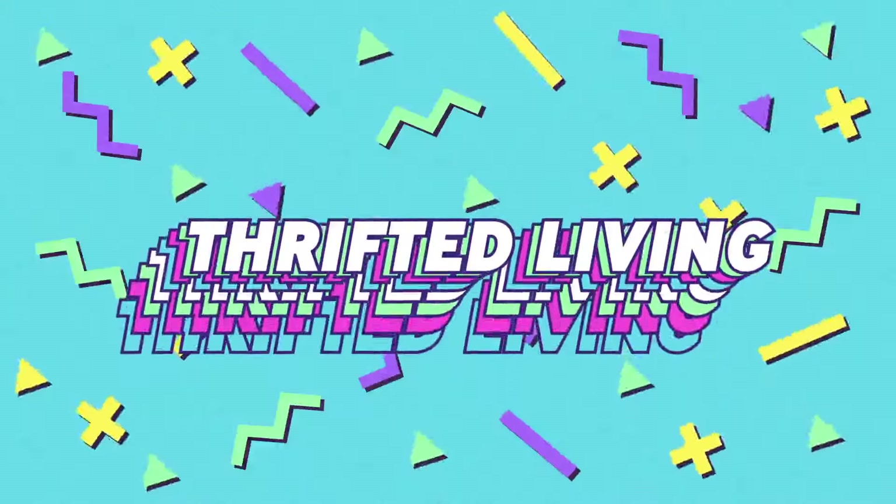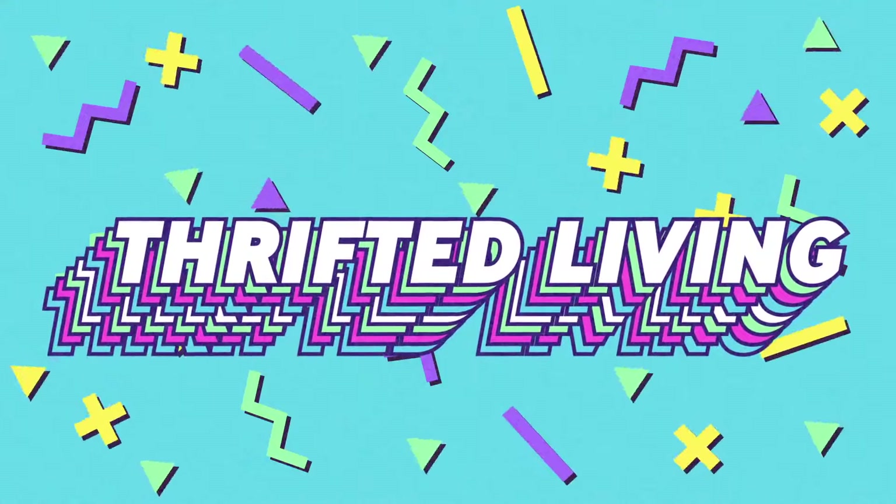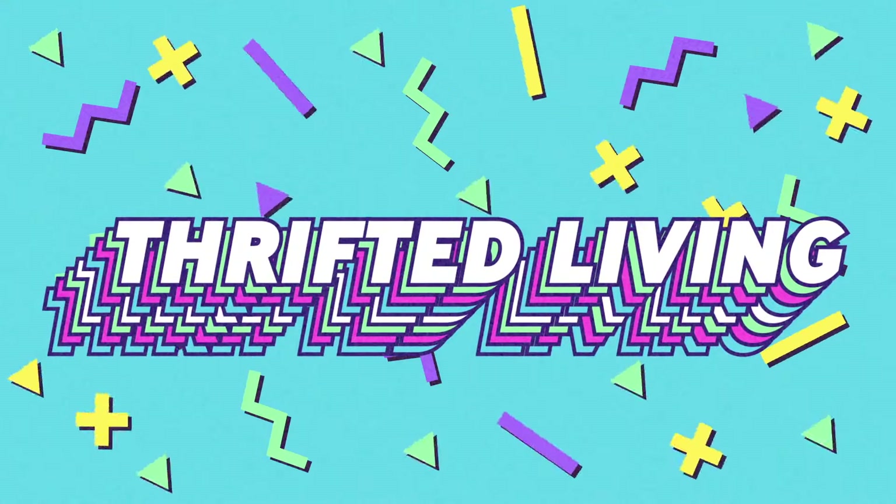Welcome back to Thrifted Living. My name is Kieran. Today I would like to share with you the 170th video in my thrifting and thrift haul series.